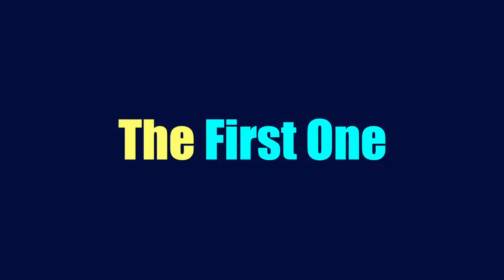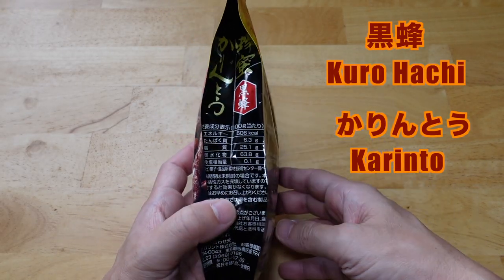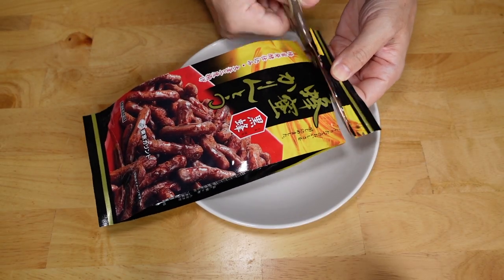Nutrition facts and allergen alerts are in my blog article — if you want to know, please check it out. The first one is kurohachi, which means black bee. The karinto is coated with brown sugar syrup.